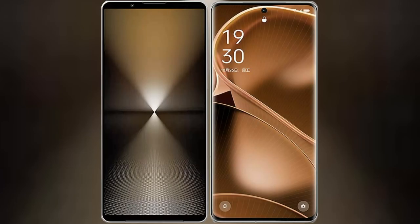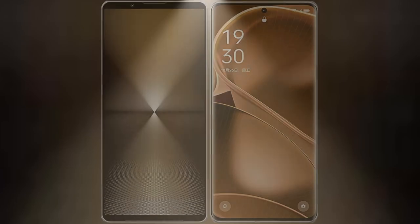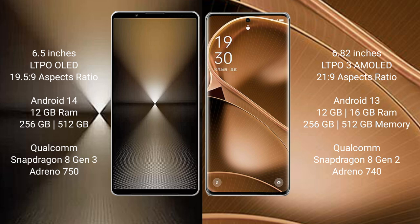I will compare the new Sony Xperia 1 Mark 6 with Oppo Find X6 Pro. The Sony Xperia 1 Mark 6 comes with a 6.5-inch LTPO OLED display, while the Oppo Find X6 Pro features a 6.82-inch LTPO 3 AMOLED display.